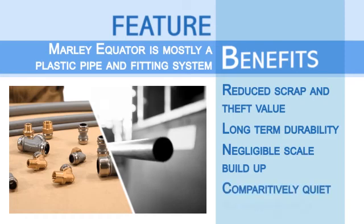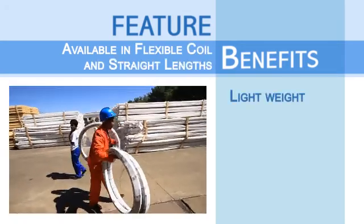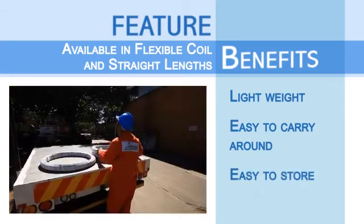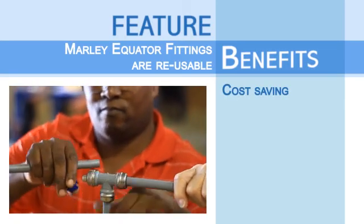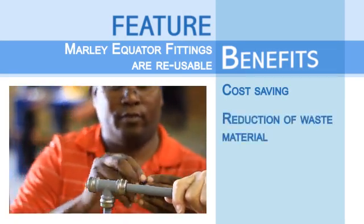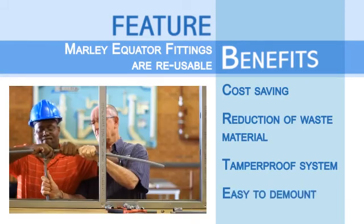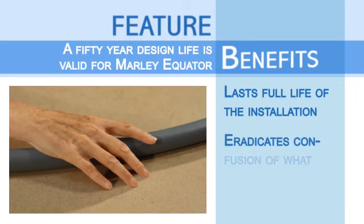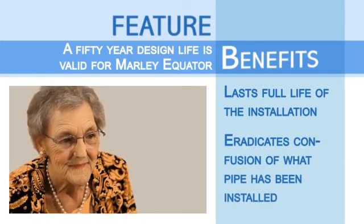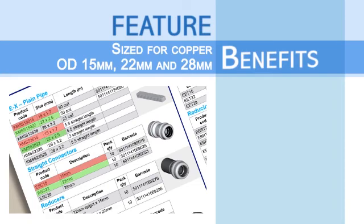Furthermore, Mali Equator is a comparatively quiet plumbing system. Equator's flexible coil and straight length pipe is lightweight, easy to carry around on site and easy to store when in transit. Mali Equator's fittings are reusable by using the unique grip release mechanism, providing a cost saving and reduction of waste material. This system is therefore tamper proof and easy to demount, utilizing the demounting tool. A 50-year design life is valid for Mali Equator, therefore lasting the full life of the installation. Sized for copper OD 15mm, 22mm and 28mm.